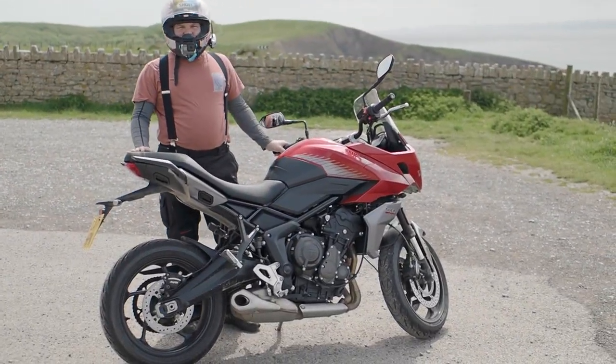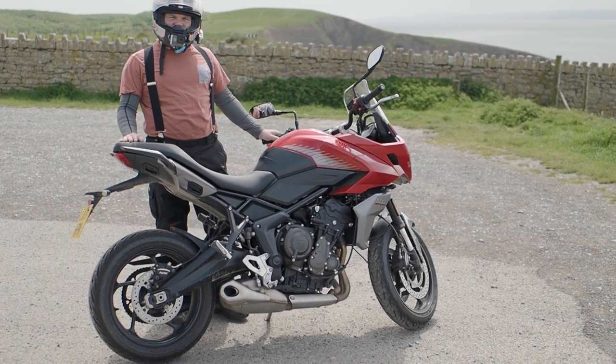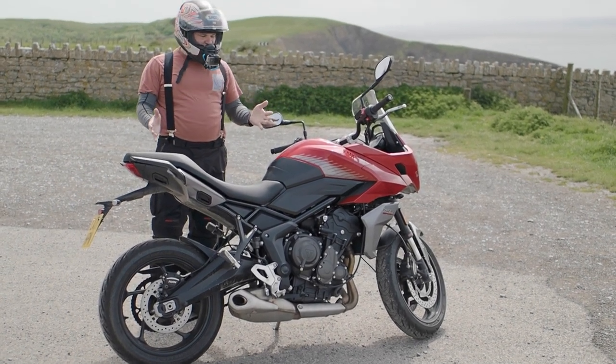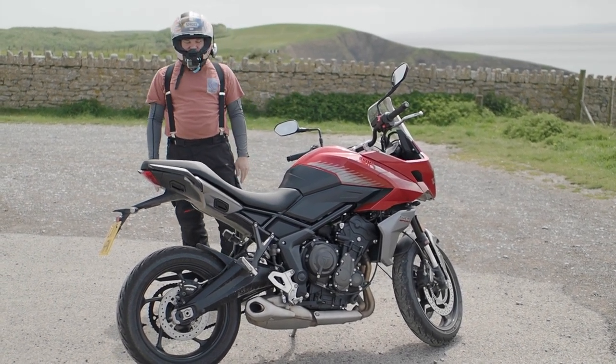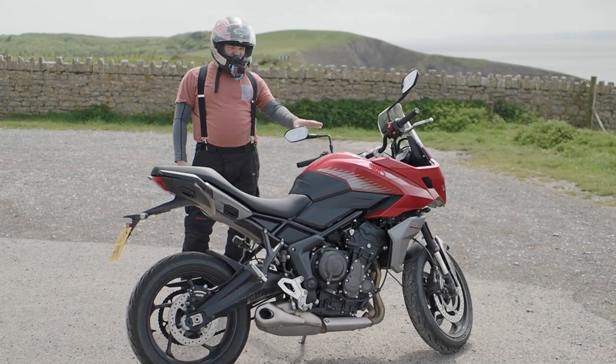Welcome to another bike review. Today we've got the Trident 660's bigger brother, the Tiger 660. I've only got it for two hours today while my street is being serviced, so I can't do as comprehensive a review as last time, but I can give you my initial impressions of it anyway. And right from the off, I want to say it's a really nice bike.